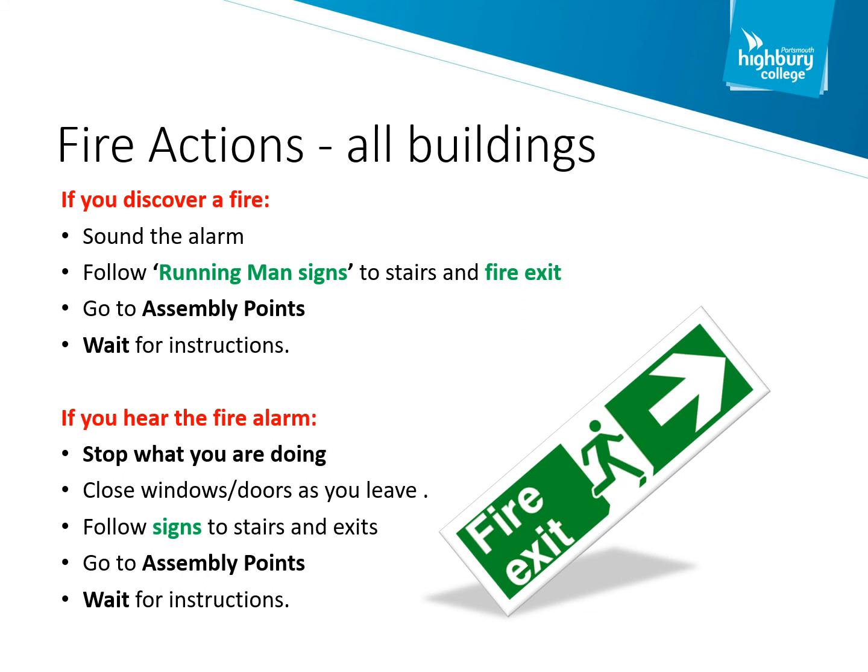Your course tutor will locate you and check you off on the register to make sure you're accounted for. The fire marshals will then sweep through the buildings to make sure there are no more people unaccounted for. That can take between five to ten minutes. If the fire alarm does stop sounding, we don't ask you to enter the building — we ask you to wait for further instruction.